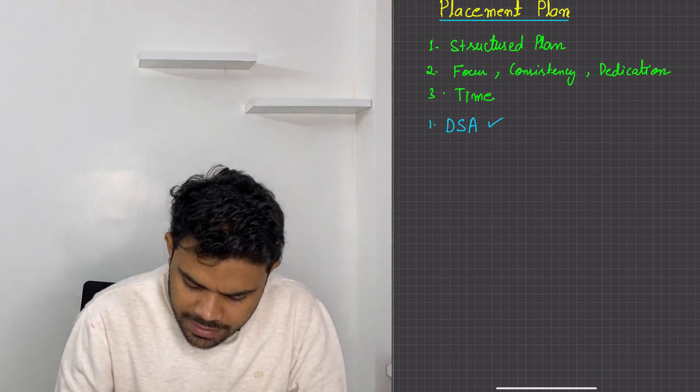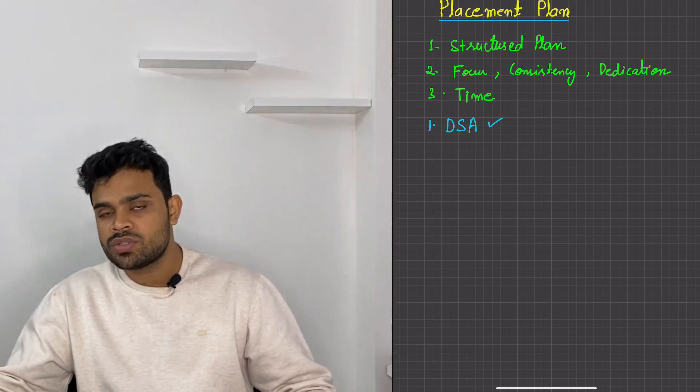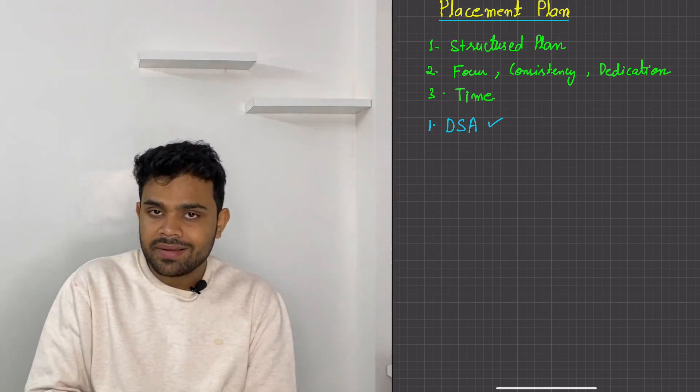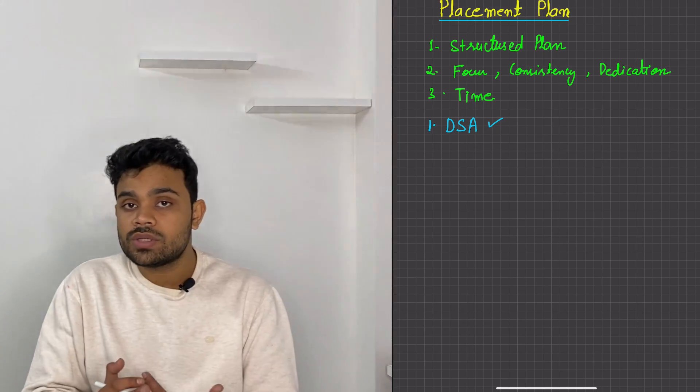Once you are done with DSA — it's not like you are going to finish DSA and only then go to other things. Parallel to DSA, you will also try to cover your subjects.